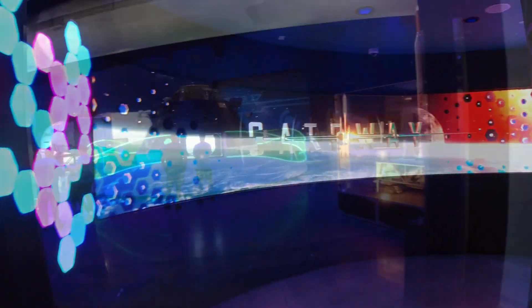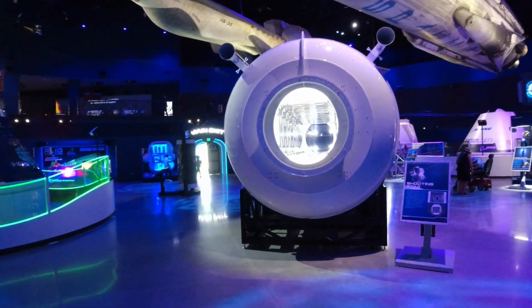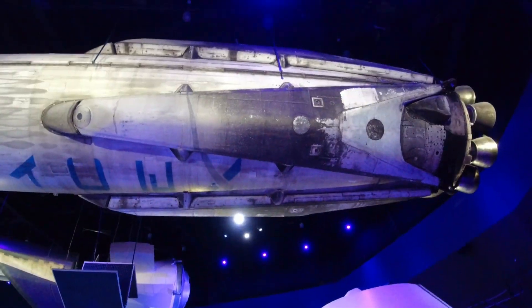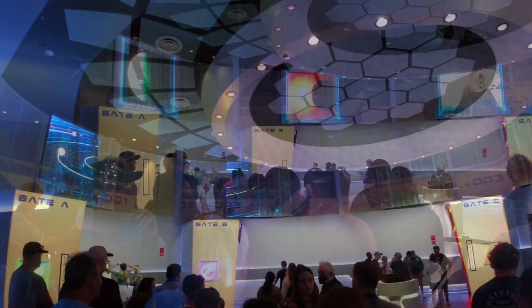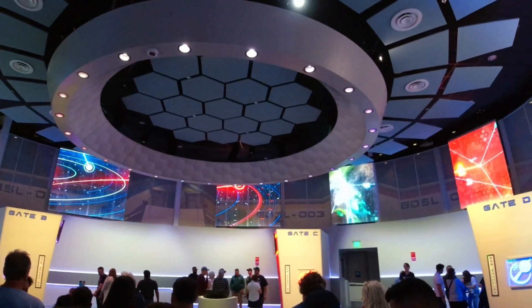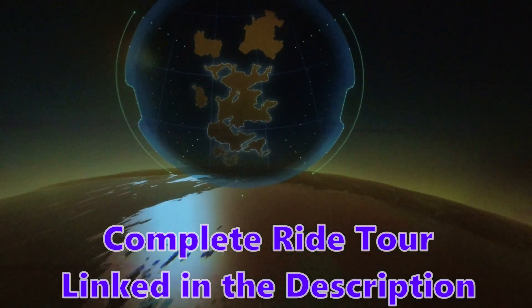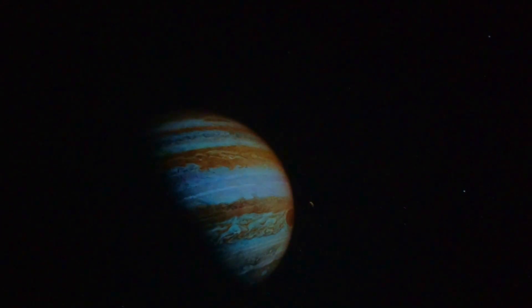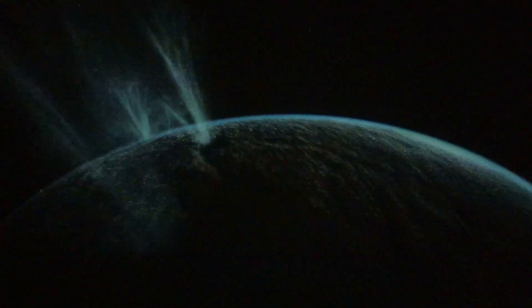We're now in the gateway building — Starliner, look at that rocket overhead. There are four different flight simulators when you get into the gateway building, and it's to simulate time travel to go wherever you'd like to go. Saturn's famous hexagon. Over the course of its mission, Juno studied Jupiter's formation and weather, including the Great Red Spot, which is a giant storm almost one and a half Earths wide. Welcome back to Earth.